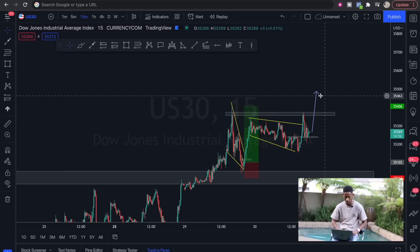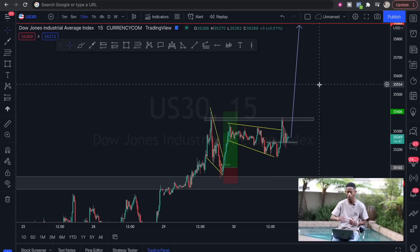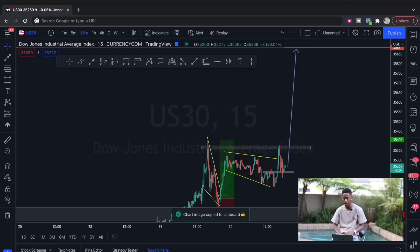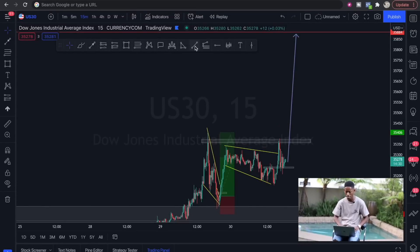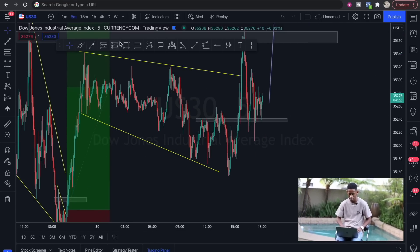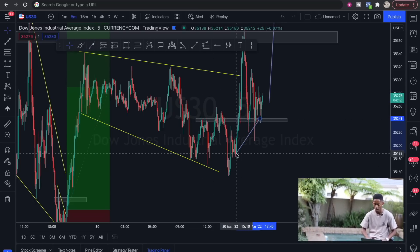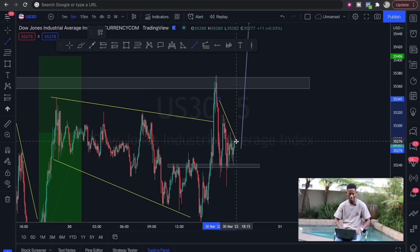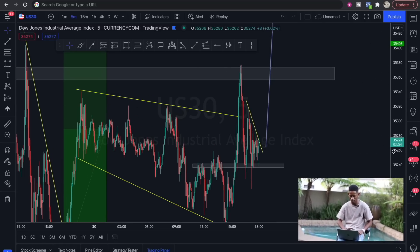Price couldn't break above this area, so it almost hit our take profit, but because we believe in the longer-term picture and that price will continue pushing upward, there's higher potential for us to still capitalize and scale in on these trades. I'm going to add more positions — this trade idea is going to be shared with the members in the Telegram team. If you're not in the Telegram team, make sure you join. I'll also go down to the five-minute chart to see what price is showing us.